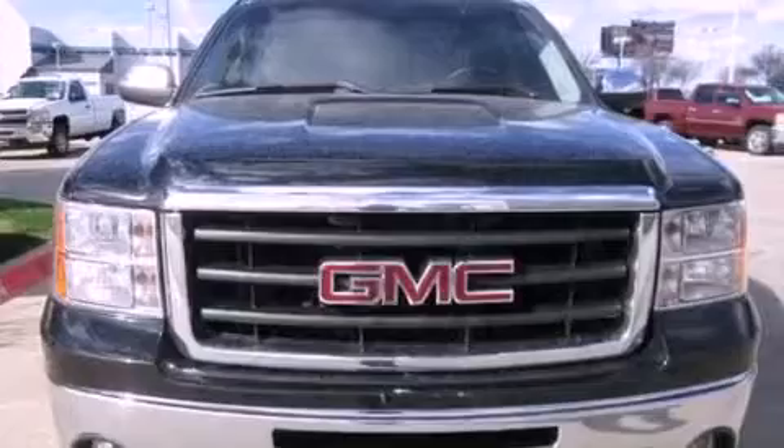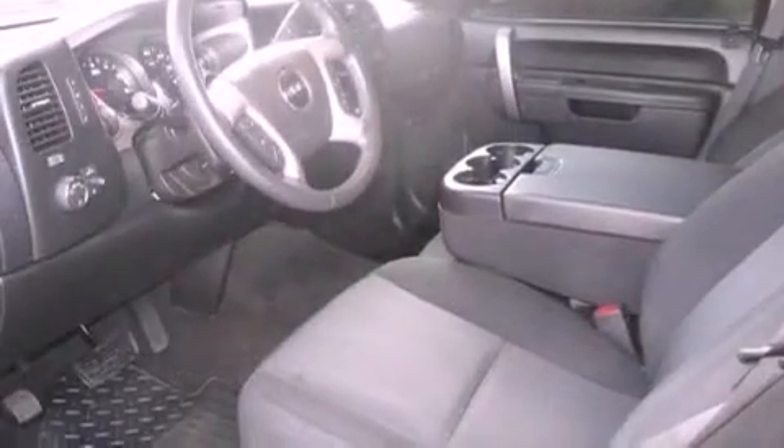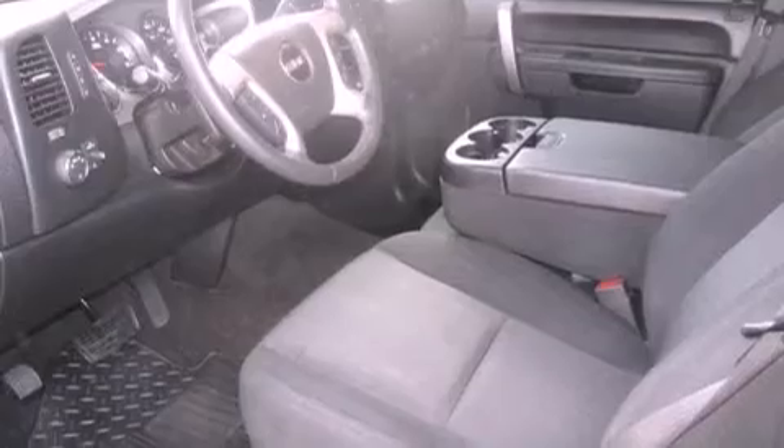Air conditioning with automatic climate control, cruise control, dual cargo area lights, variable valve timing, tinted glass, an anti-lock braking system, side impact airbags, an unattended headlight warning chime, and this vehicle has less than 47,000 miles.